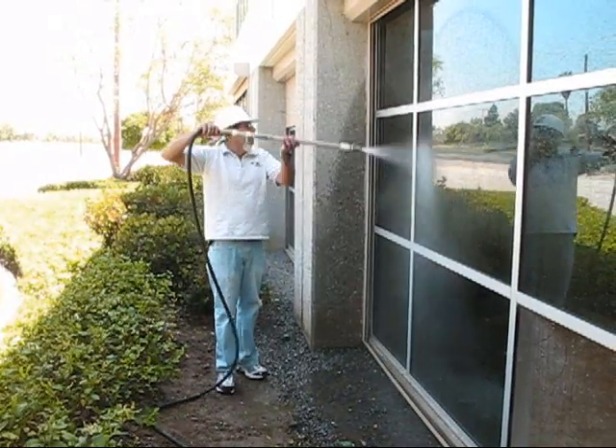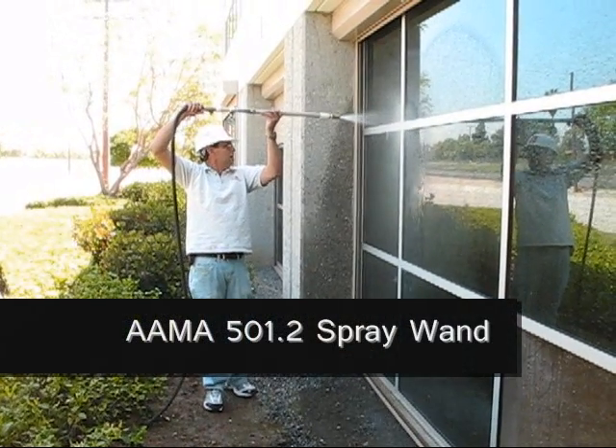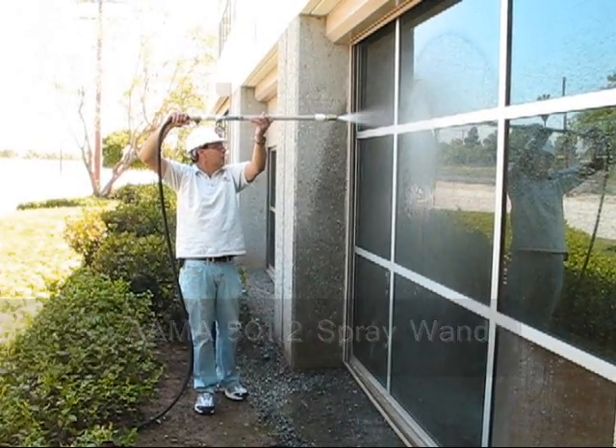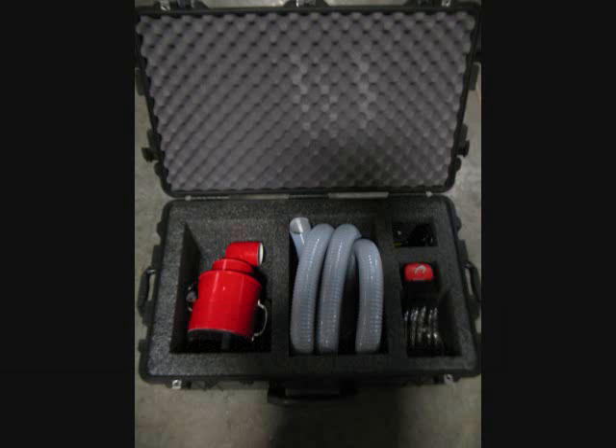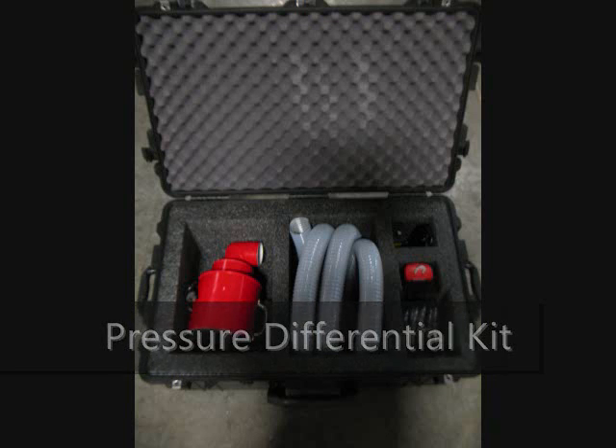Our AMA 501.2 spray wand is used for field quality assurance testing, our forensic spray gun is excellent at pinpointing leak locations, and our pressure differential kit can simulate wind-driven rain events.